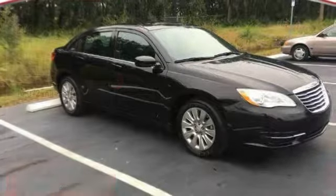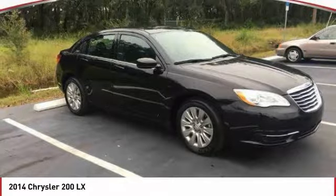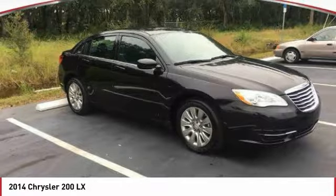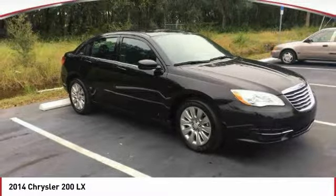You are going to love the 2014 200. This mid-sized sedan from Chrysler is loaded with modern comforts. Thicker seats, LED lighting, and noise dampeners are just a few. This 200 model for Chrysler takes an aggressive step into a competitive market.